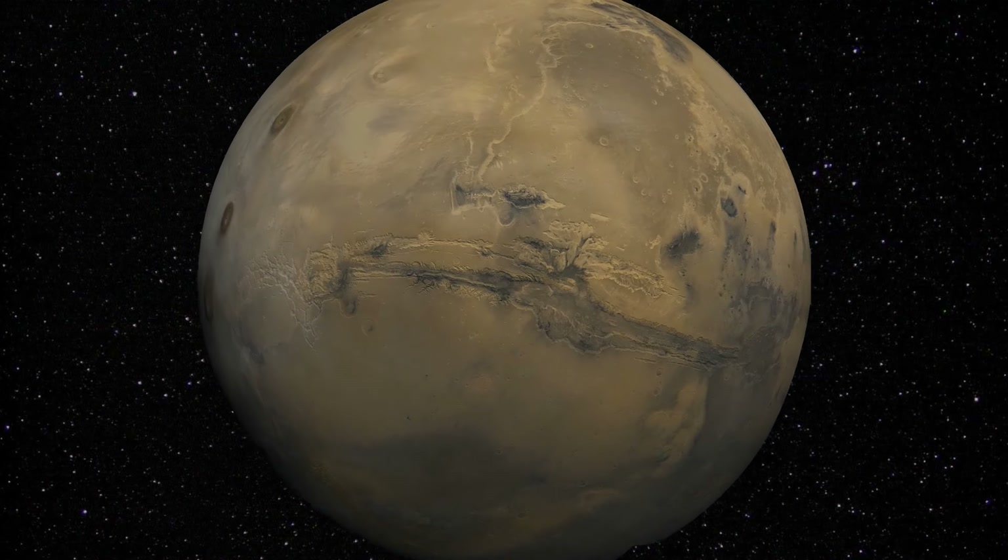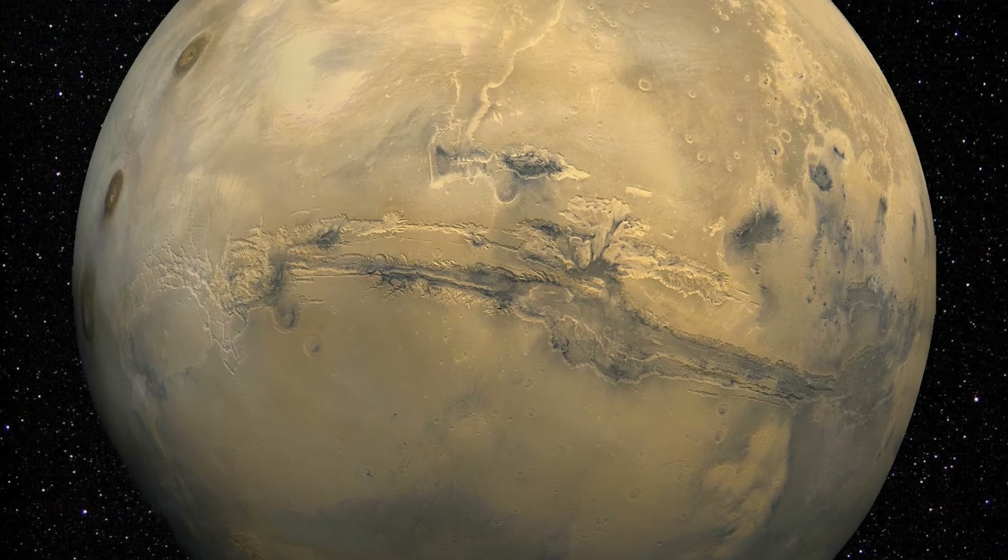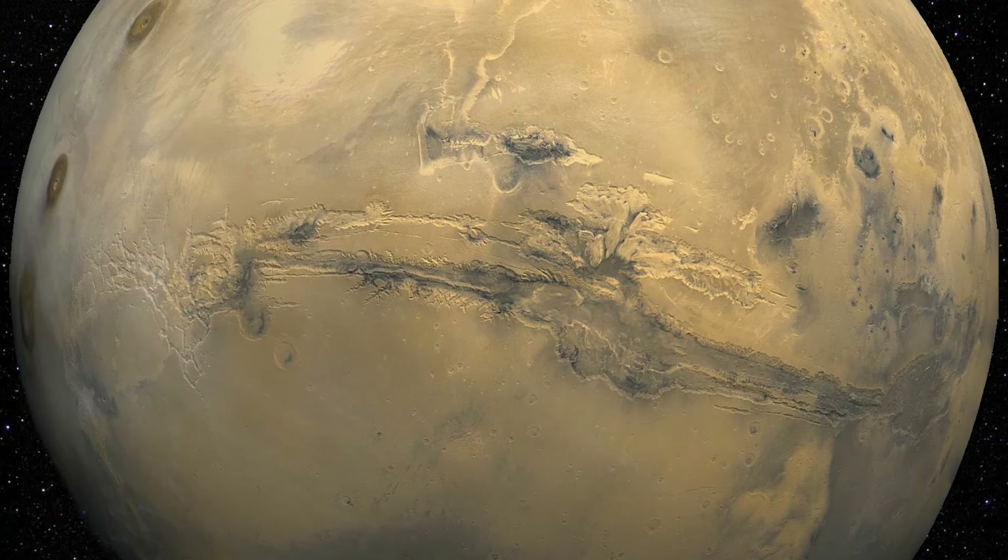Many years ago, while looking through NASA's images from the Spirit Rover, I kept seeing what appeared to be similar objects in different locations of Martian Columbia Hills.